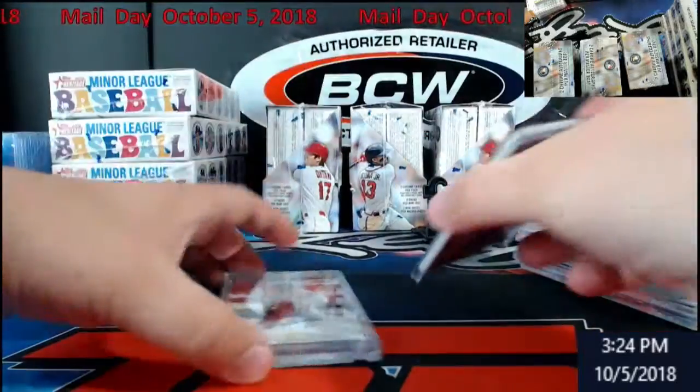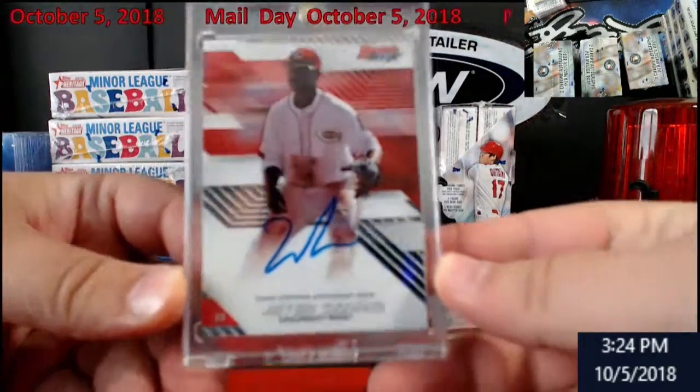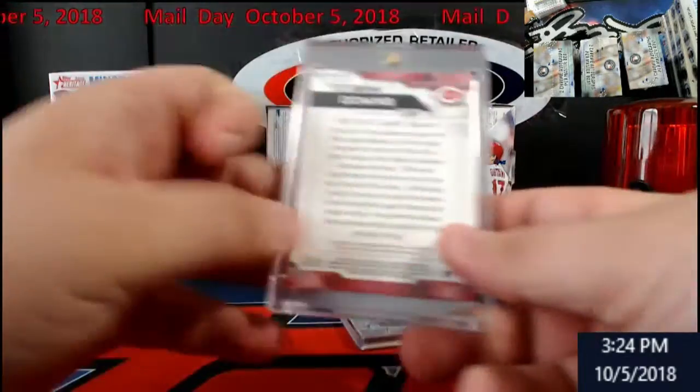Let's see what's in here - Jeter Downs Bowman's Best, the Reds, non-refractor. I don't know what those are going for anymore.